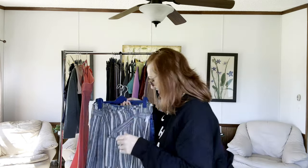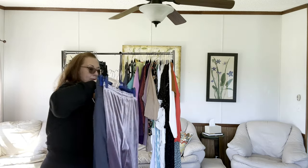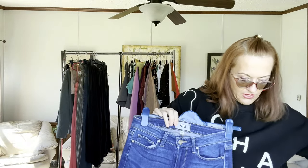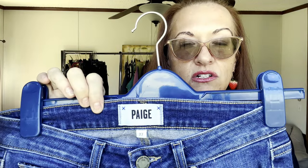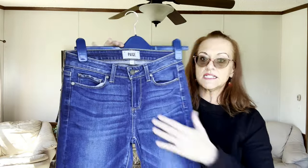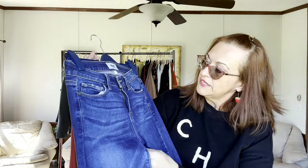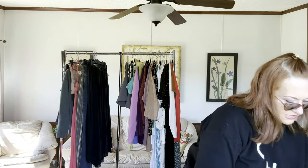The next batch of jeans are Paige. Paige retails for close to $200. They used to sell better — they're kind of like the Mother Goldie crowd. This pair is size 27, with a small zipper and about an 11-inch rise. I found several pairs of these.